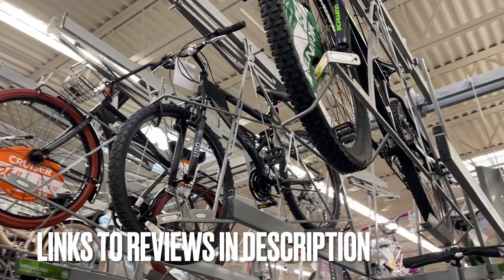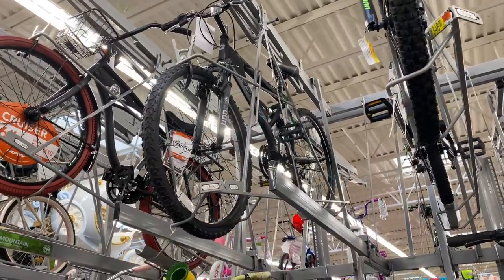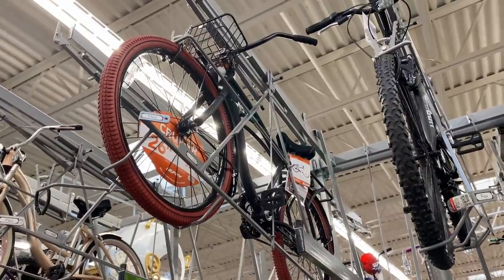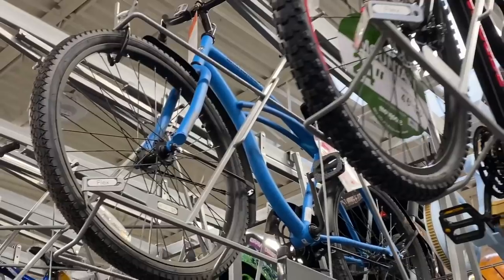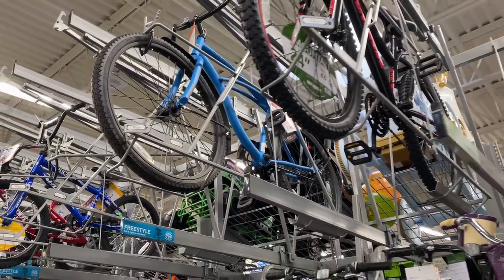Just to point out some things — if you're new here, I've reviewed the Aluminum Comp, the Boundary, the Hyper, and this — the Havoc. Beside that, the Huffy Nelluso, going back pretty far but reviewed. And this, I believe, is a women's Cranbrook in a color I've never seen before. Mongoose Excursion — I've covered that in store. Huffy Men's Cranbrook — I own one and I've reviewed it, but not in this cool matte blue color.